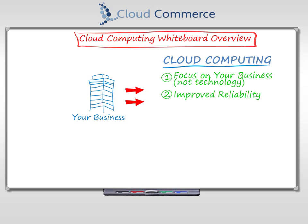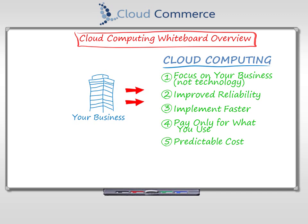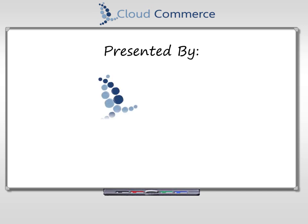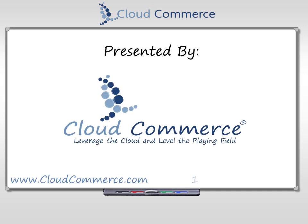Improve overall reliability and availability. Implement solutions up to 5 times faster. Pay only for what your company really needs. Be able to predict technology costs with no surprises. And most importantly, your overall technology cost will go down. Cloud computing is a better way for companies to do IT. To learn more about cloud computing, visit us at www.cloudcommerce.com.